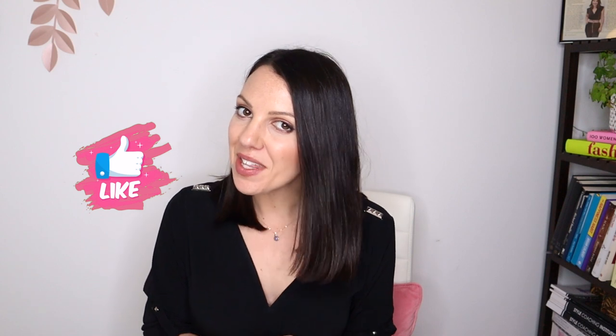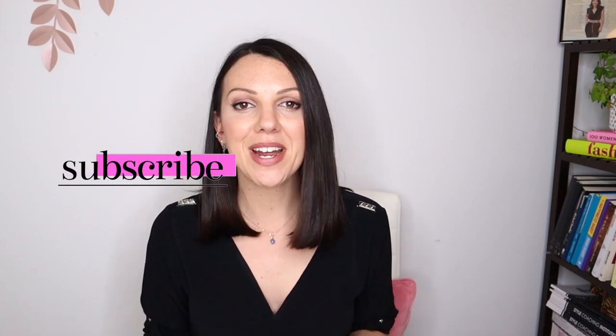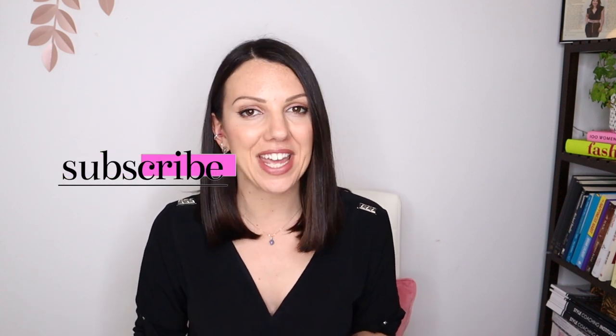Hi there, welcome to my channel. My name is Sarah and I am the Style Coach. If you're new here, you're very welcome. This channel is all about personal style and personal development. Please make sure to join the community here, like the video if you learned something new, subscribe to the channel and hit the notifications button.